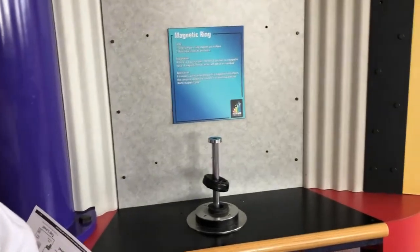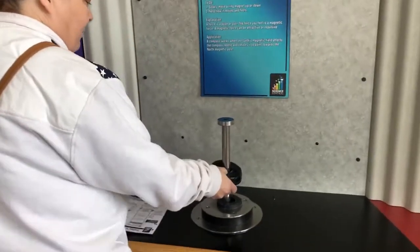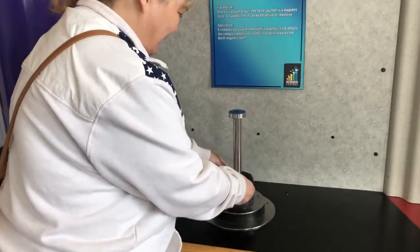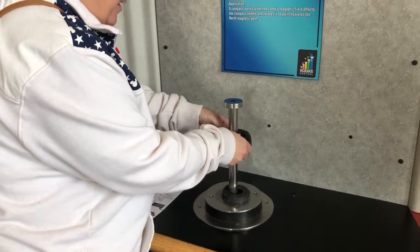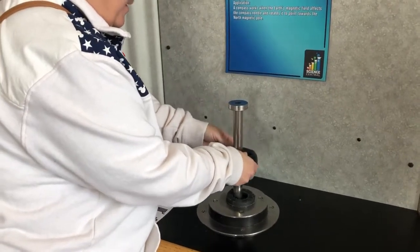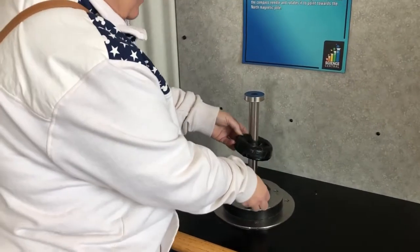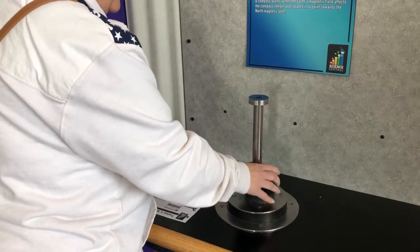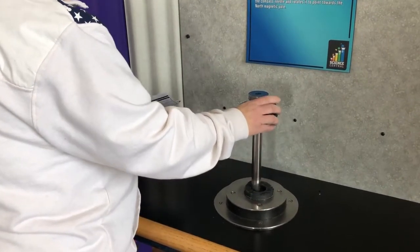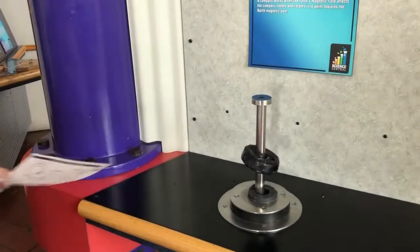We have magnetic rings. Are you supposed to try and push it down? It's got two — probably two positives or two negatives. That's what it is. So it's pushing away instead of pulling.